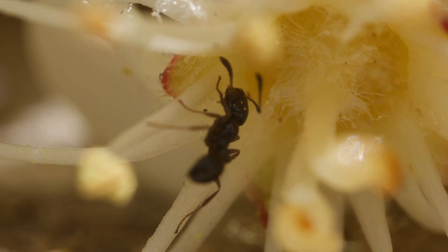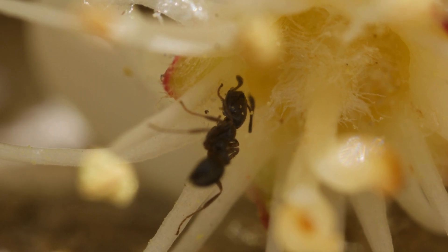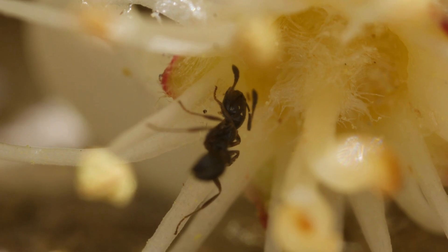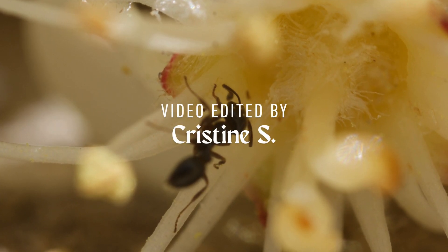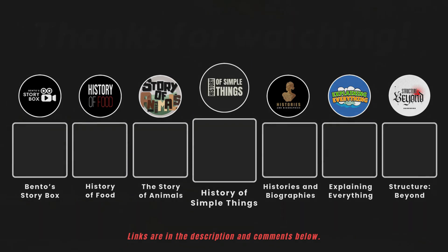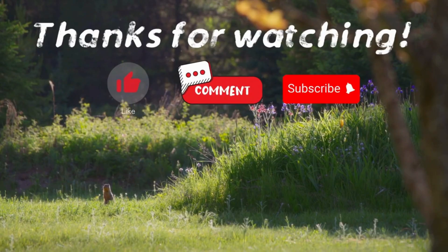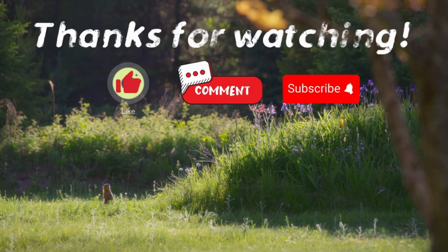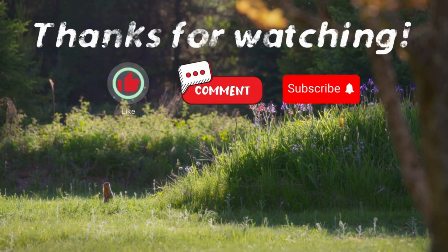And that's a wrap on our journey with the mighty formica ants — the builders, warriors, and caretakers of the forest floor. If you enjoyed this video, please check out our other bingeable channels. Thank you for watching. If you have suggestions for our next video, feel free to share them in the comments below. We'll be sure to give you an acknowledgement for your contribution.